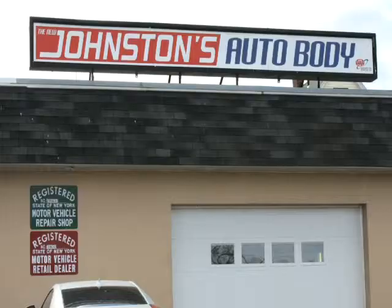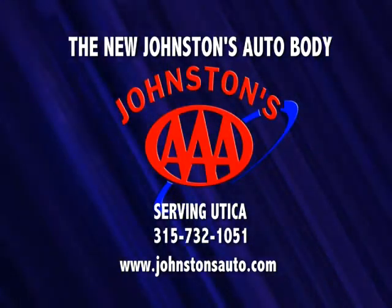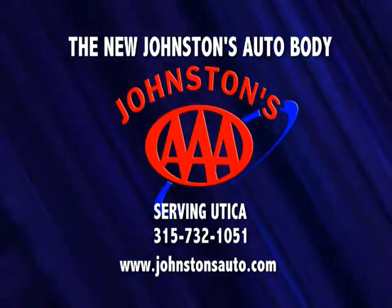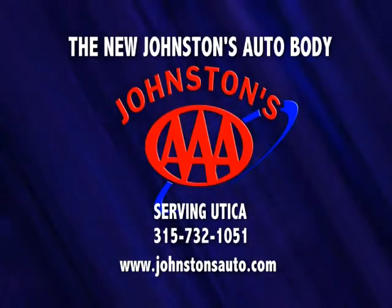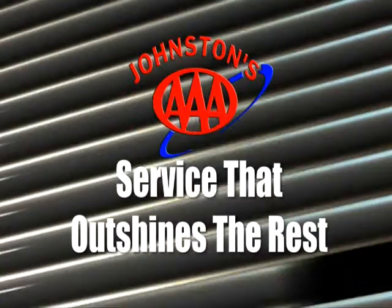Johnstons offers discounts for seniors and veterans. So for fast, friendly service at reasonable prices, call the new Johnstons Auto Body at 732-1051 or visit us on the web at JohnstonsAuto.com. We have service that outshines the rest!